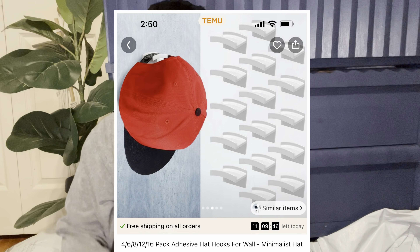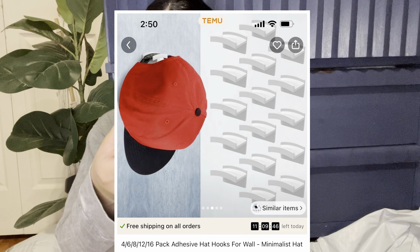I wanted to put a little display for my husband's hats, so I think this is to put his hats on the wall. They all came out of the little bag so I don't have the name, but I'm going to put a picture so you guys can see. I think that's what this is.